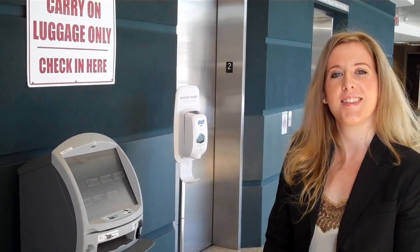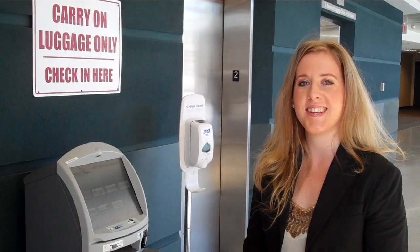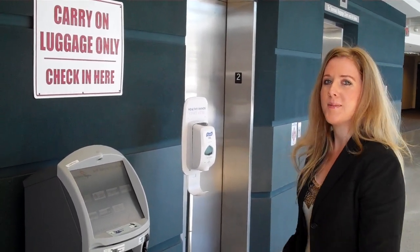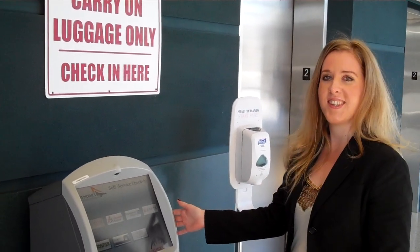Hi, my name is Tara and today we're at the Des Moines International Airport. We thought we'd show you quickly how easy it is to use our self-service check-in kiosks. So when you come to the airport, you can walk around our terminal and find one of the machines that look like this.